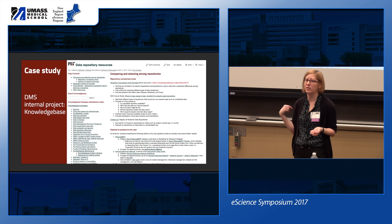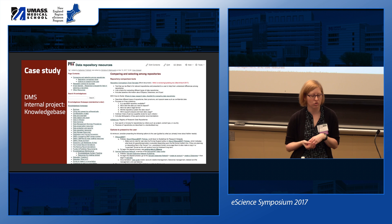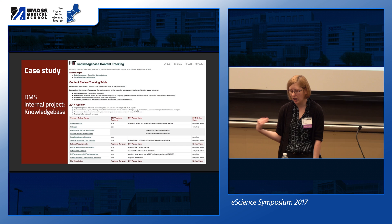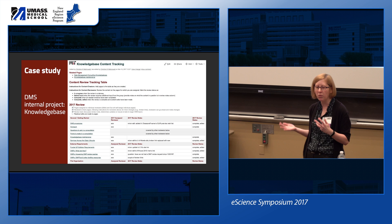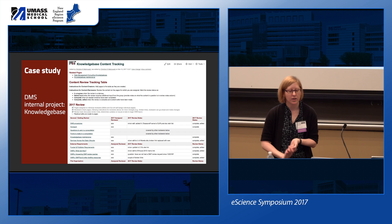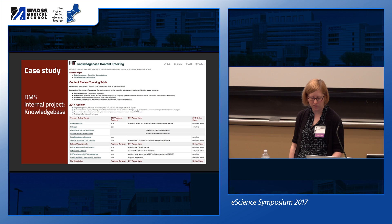We reference many external resources in these topics so we can take advantage of what others have published when answering our researchers. This is a live document and we're currently doing a review — we have two people who joined within the last nine months, and we're using the knowledge base review as part of their training and onboarding. They're reviewing all pages, updating, and we document all our review processes.